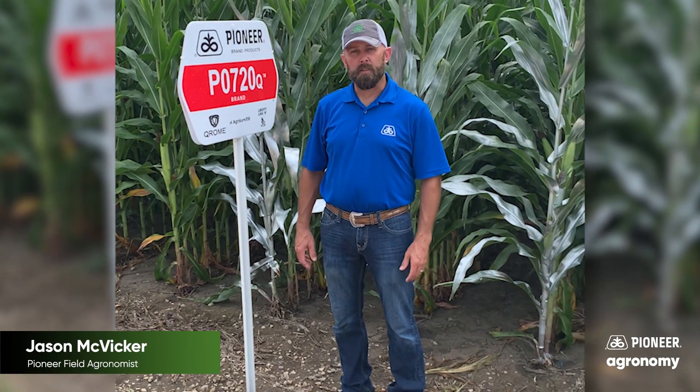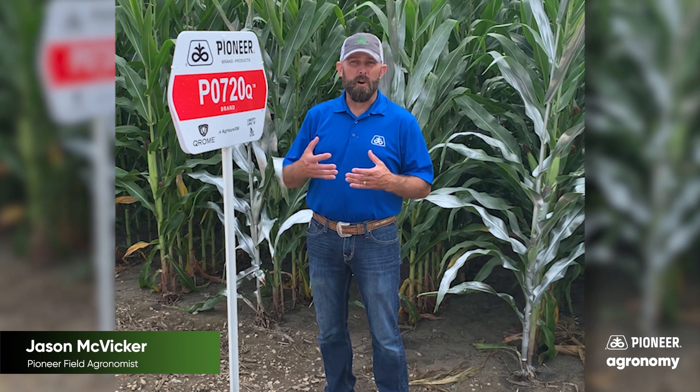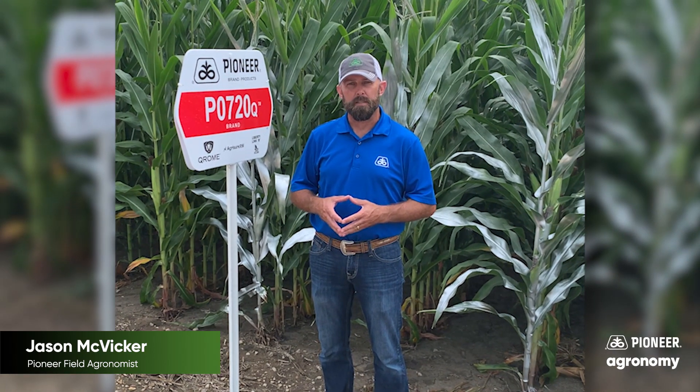Hello, I'm Jason McVicker, Pioneer field agronomist in Northern Illinois, here to talk with you about managing corn rootworm populations in our continuous cornfields as we move into the 2022 growing season.